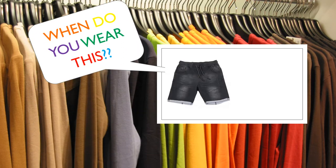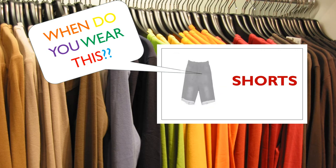And tell me, when do you wear this? In which season? These are called shorts and you wear them in summer season.